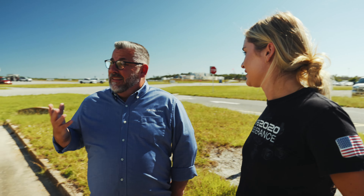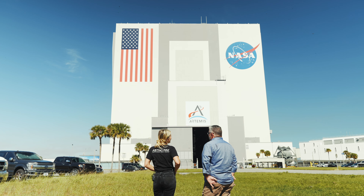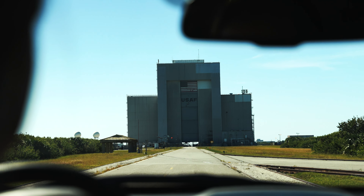Here we are in front of the iconic VAB at Kennedy Space Center. This is such a familiar sight to people that are interested in space exploration and space travel. This is the building where the large rockets, the large vehicles are assembled. AstroPak's involvement has been helping to build out that mobile launch platform, and from the clean room services side, we've cleaned probably thousands of feet of tubing and other components that are actually assembled onto that rocket.